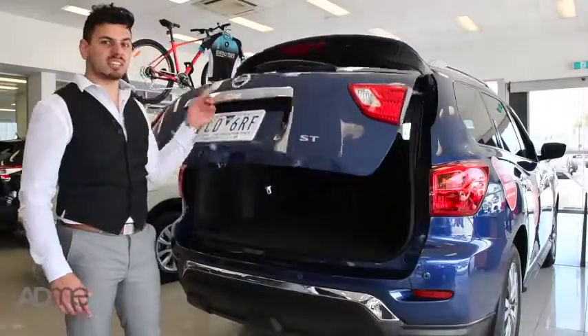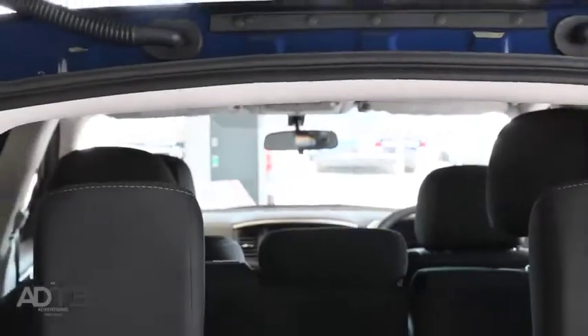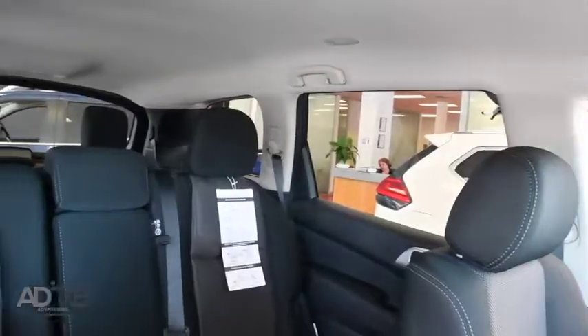But let's not forget how much space this SUV has. Check out those seven adult-sized seats, perfect for stretching out on those long car trips.